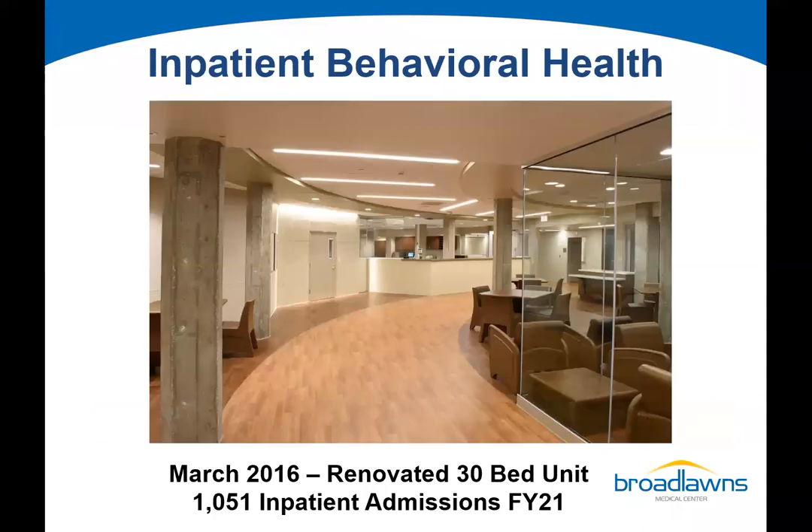Another large component of our hospital is our robust inpatient behavioral health unit. Back in 2015, the existing inpatient unit was taken down to the studs, the entire unit was renovated, and it's a 30-bed unit with double occupancy rooms. In fiscal year 2021, we had over 1,000 inpatient admissions. The unit is called 24-7.